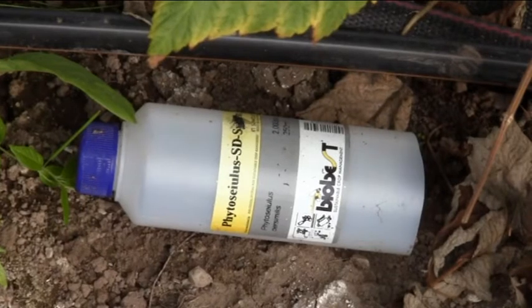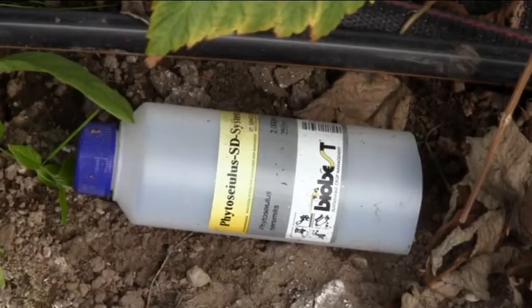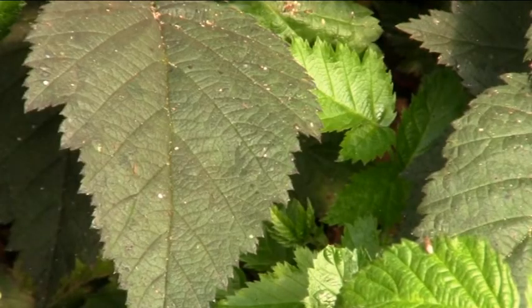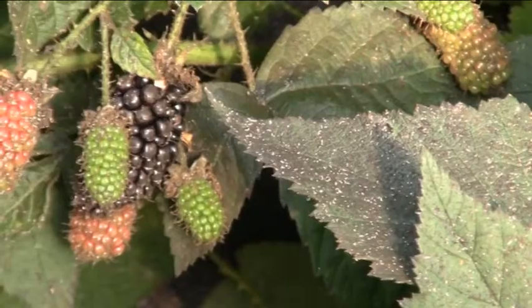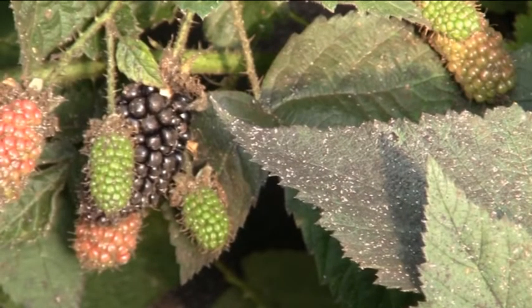The use of biological control methods, like predatory mites and insect soaps, in general managed the attack by insects to an acceptable degree. Karaka Black, however, was attacked quite heavily by aphids, which reduced shoot growth, but also induced sooty mold on the leaves and the fruits.